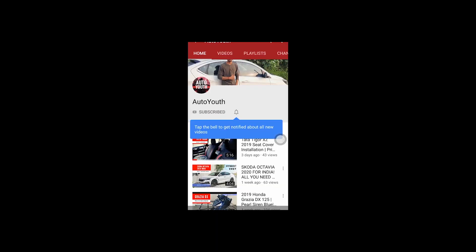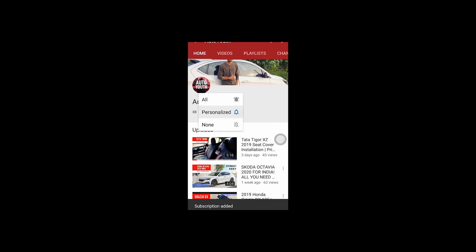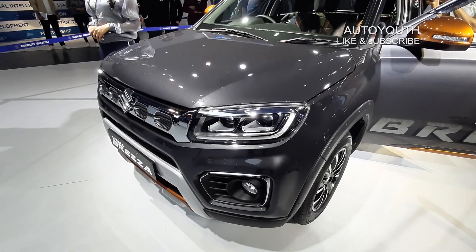Before starting the video, subscribe to AutoYouth channel and press the bell icon for watching the latest cars and bikes related videos. Hi guys, welcome to AutoYouth.